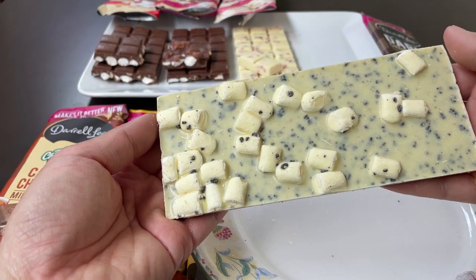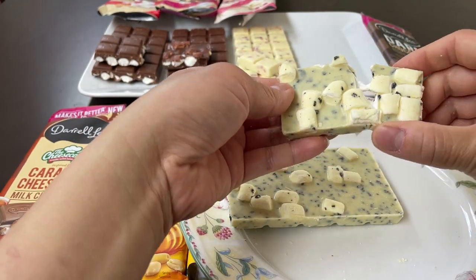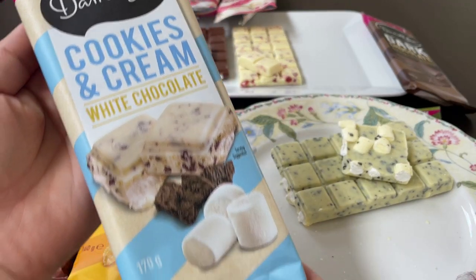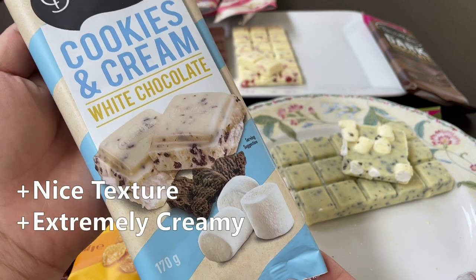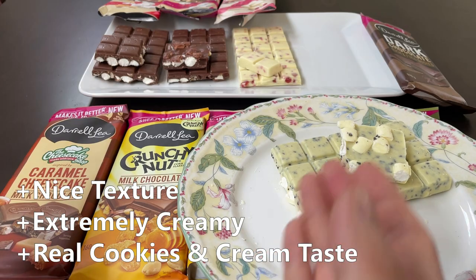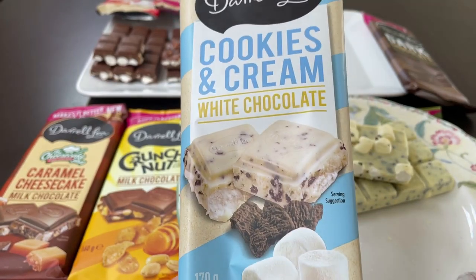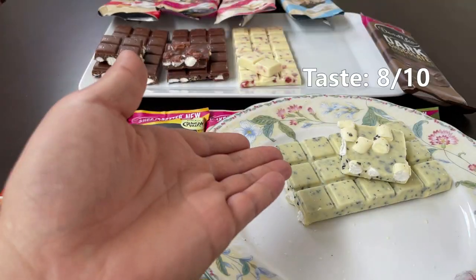Lots of marshmallow pieces in here. The cookies and cream flavour with marshmallows — surprisingly, I quite enjoyed this. I was sceptical about the marshmallows at first, but it works very well. Whilst I don't always enjoy white chocolate, I do enjoy this one. This particular flavour gets 8 out of 10.